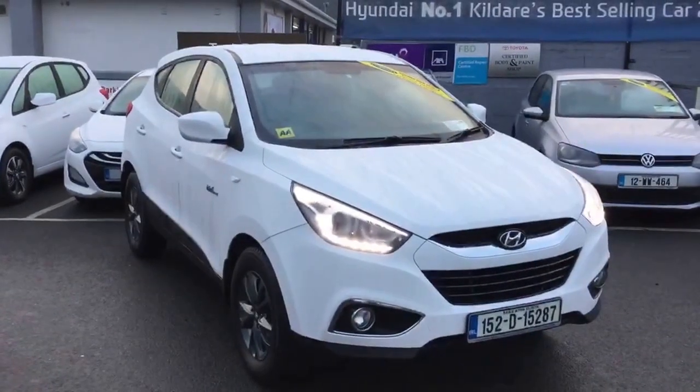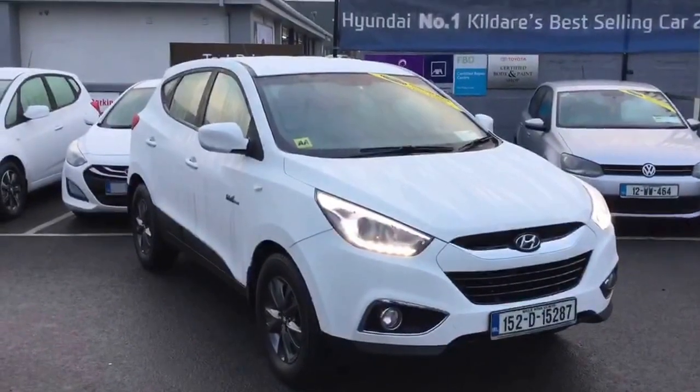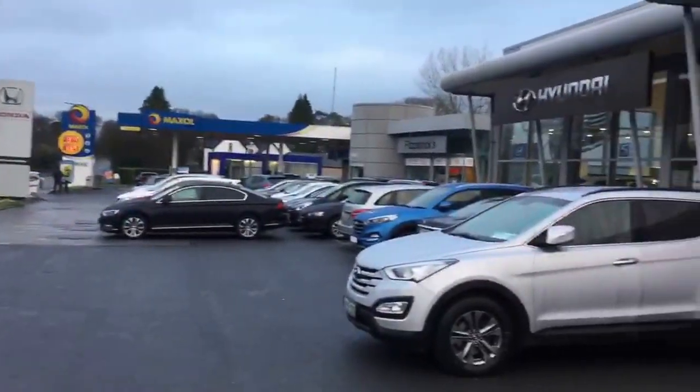Good morning, it's Brian at Fitzpatrick's Garage, Dublin Road, Kildare. I want to show you this 2015 Hyundai iX35 Comfort. Brian's my name — if there's any information you'd like on this particular car, please do give us a call: 086 843 1945. Or if you come to the garage in Kildare Town, make sure to ask for Brian.